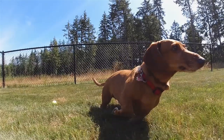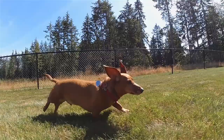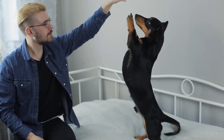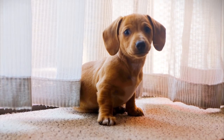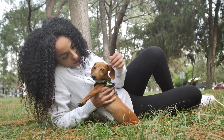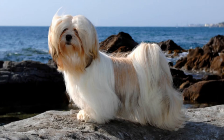Dachshund: Dachshunds were bred to hunt and so have an inherently aggressive nature. They are thus very protective of their humans. They are ideally suited for small apartments and are one of the best small guard and watchdogs.